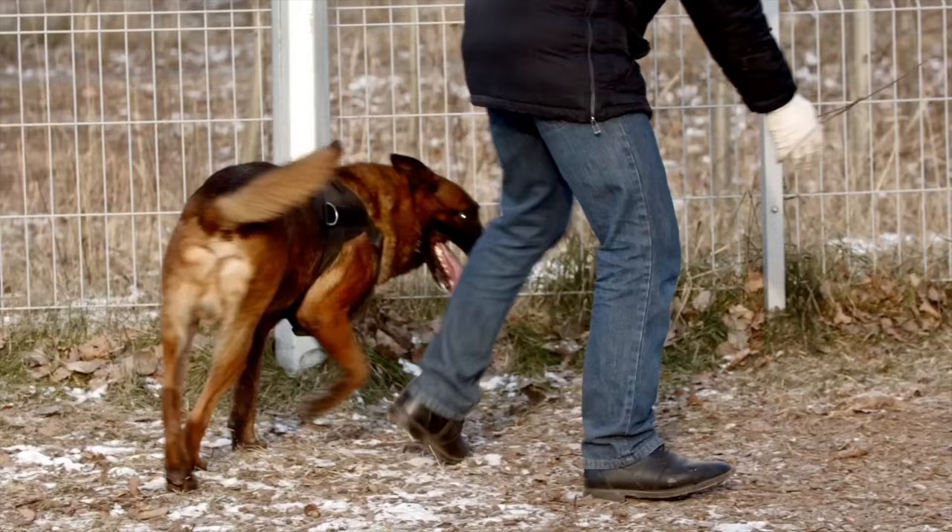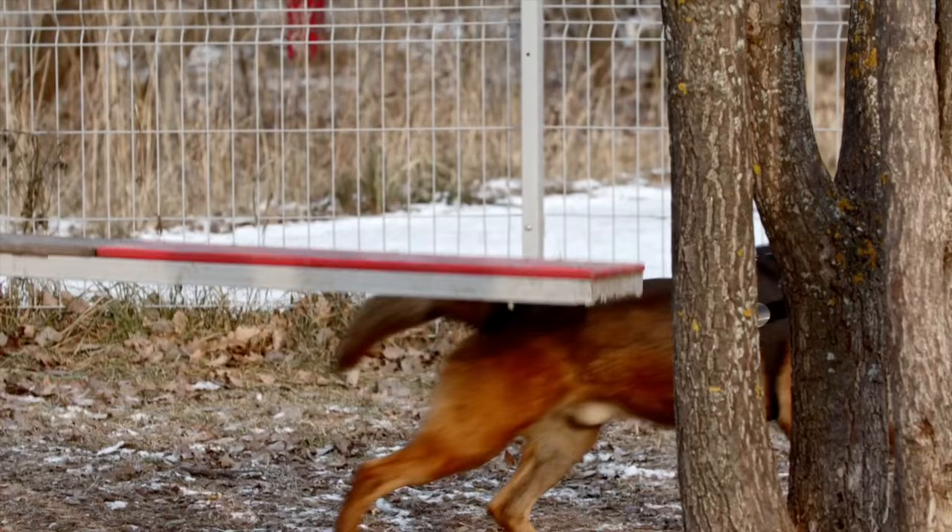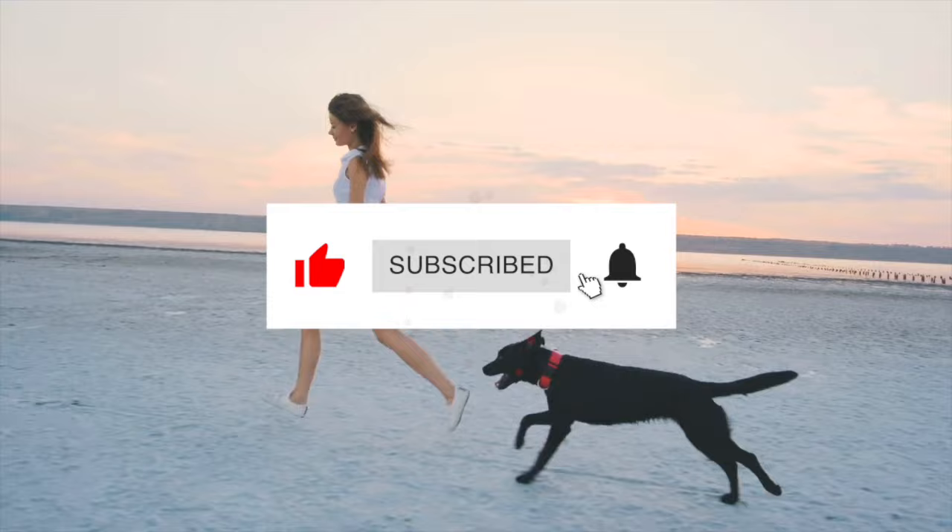It is important to note that while these breeds make excellent guard dogs, proper training and socialization are crucial in order to ensure they are well behaved and obedient. Thank you for watching and don't forget to subscribe to our channel for more tips and information on how to properly care for and train your guard dogs.